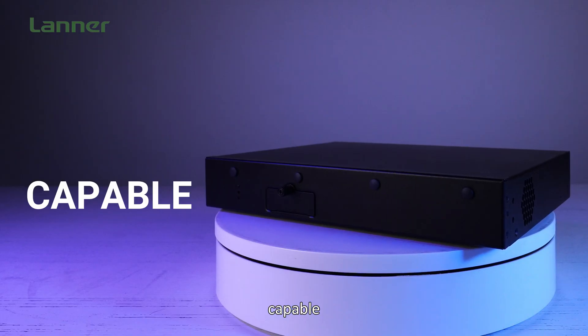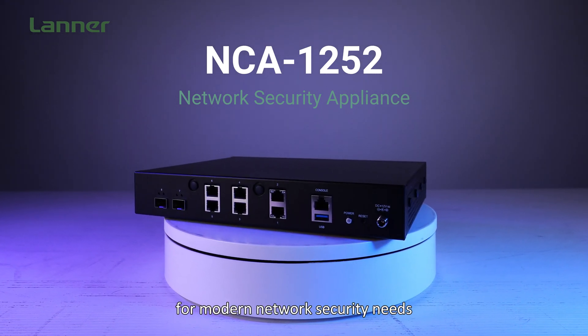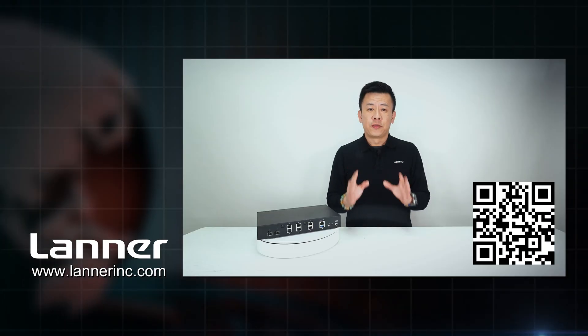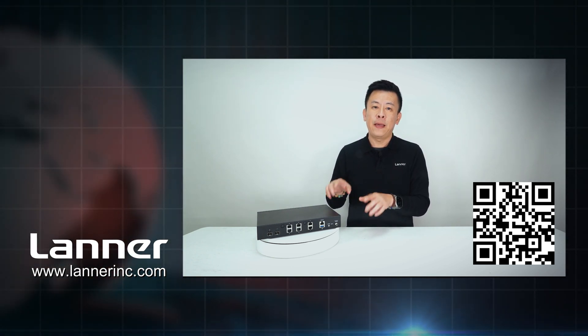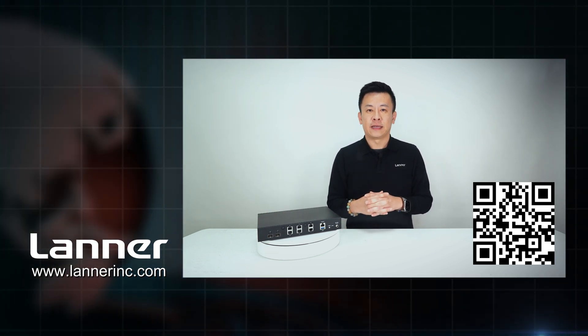Compact, capable, and secure — the NCA1252 is a robust solution for modern network security needs. Thank you for watching this episode of Product Insight. If you have any questions about the ultra-compact desktop security appliance, please contact us and we'll get back to you. See you next time.